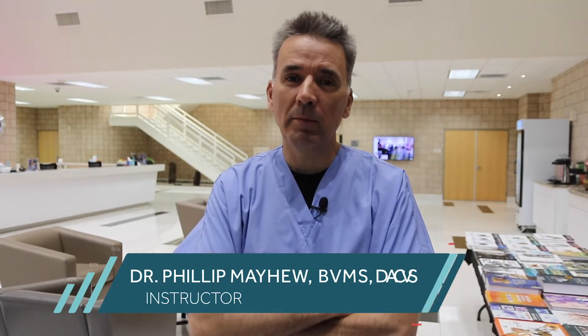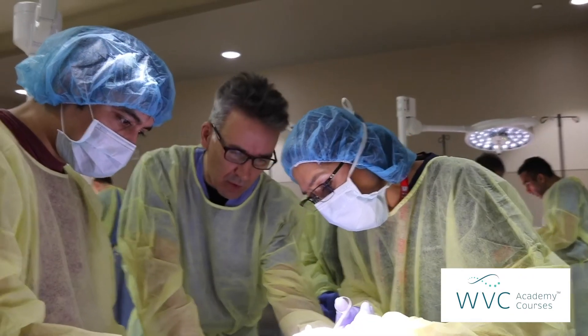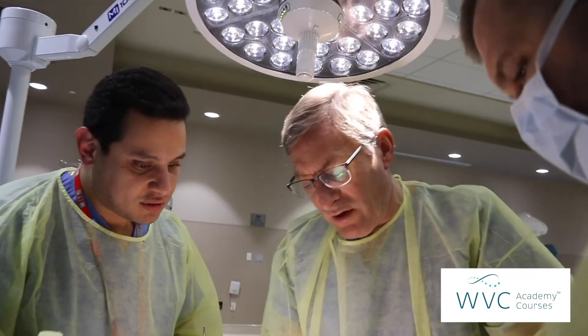Hello there. My name is Phil Mayhew. I'm one of the soft tissue surgeons at the University of California Davis Veterinary School. We're here with a group of 25 general practitioners from around the country focusing on advanced soft tissue surgery procedures.